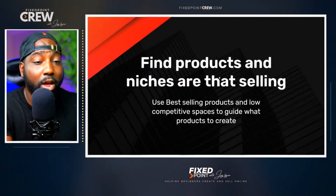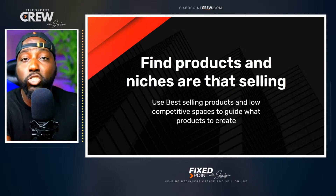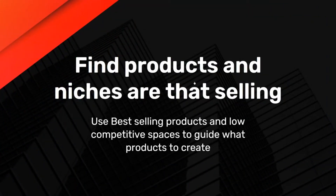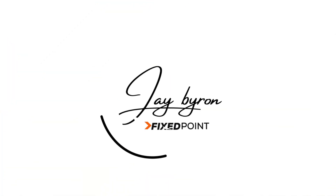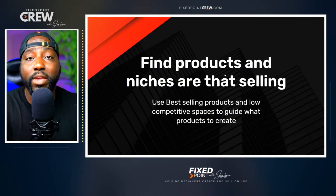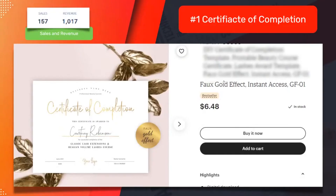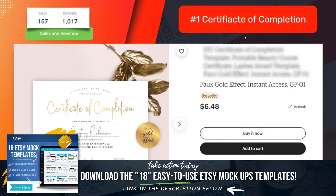I did my product research — I found products in niches that are already selling. Use the best-selling products in low competitive spaces to guide your next products to create. We want to identify our passions, identify what is proven, and then create. Here are some examples — this is my quick guide showing you what you should sell as a beginner.